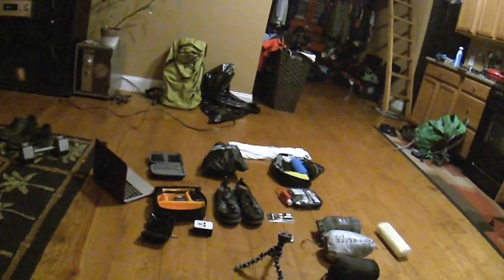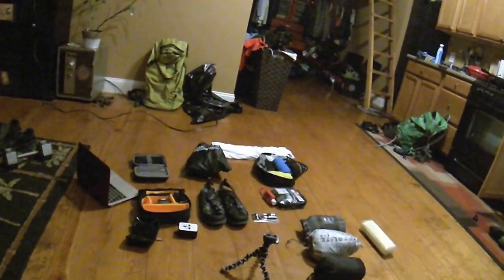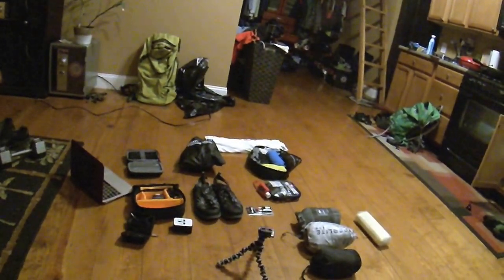Alright guys, we've got 20 days until we depart from Bangkok, Thailand. So I thought I'd go over some of the packing I'm doing — what I'm bringing with me and what I'm not.